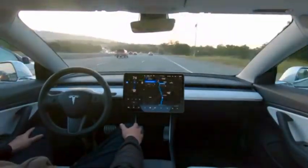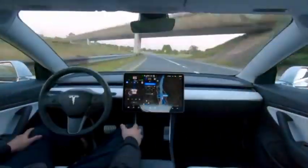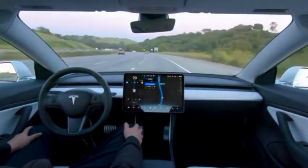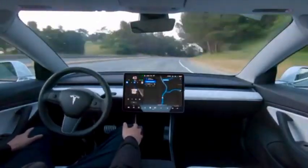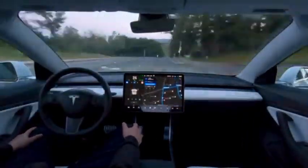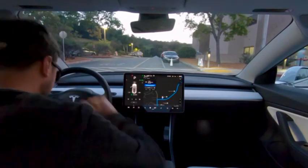Full self-driving has been a carrot constantly dangled in front of Tesla fans since 2014, when the company first mentioned its autopilot feature and potential capabilities. By the end of 2016, Tesla was confident it would be able to demonstrate full autonomy a year later. Unfortunately, that was not the case. We still have not seen hard evidence of full self-driving capabilities, although Tesla did roll out a beta version of the software to a select group in October of 2020. This whole promise of FSD, along with multiple punts on deadlines, has led to controversy and debate about whether Tesla's approach to autonomous driving is even possible.